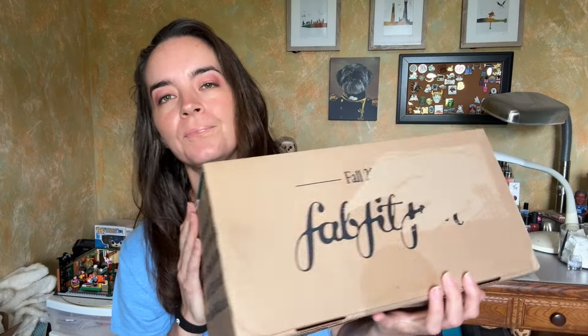Hello, welcome back to my channel, it's Amanda. Today I'm here with my fall FabFitFun box. This is a quarterly subscription — you can pay for it by the box or annually.